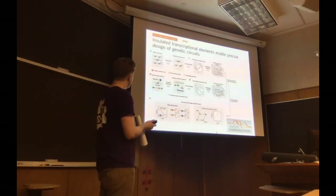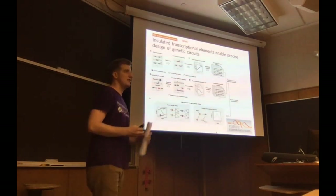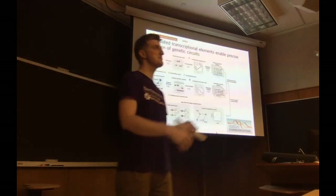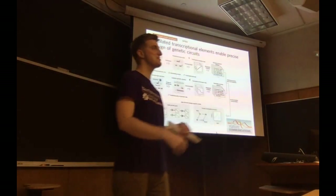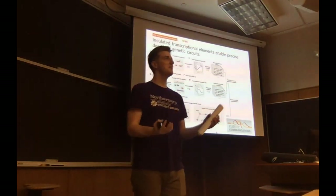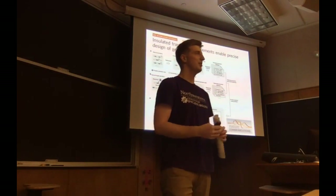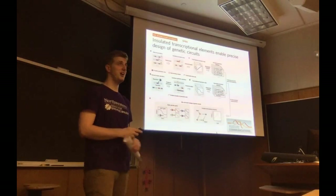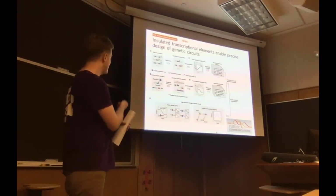This is a paper where a group has a large library of synthetic elements — insulators and promoters — and their goal was to build circuits in a computer, predict them, and have them work. They worked pretty well. You can read this in Nature Communications.